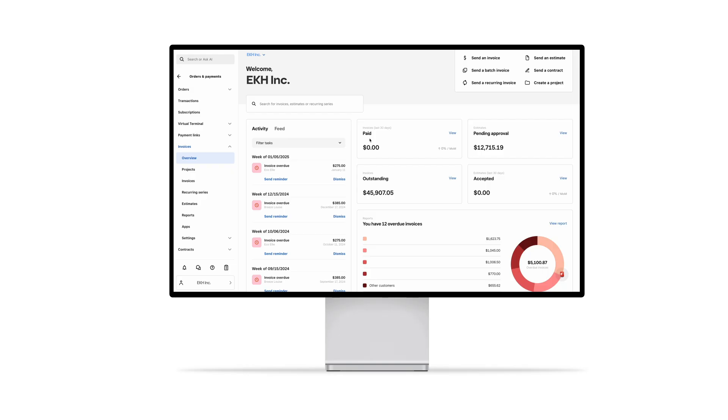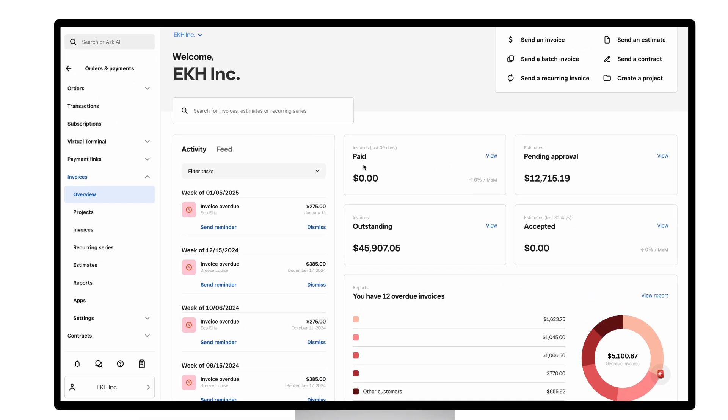Square invoices help you save time by streamlining your workflow with bulk actions like sending batch invoices and automating recurring invoices. Let's start by taking a look at batch invoices.